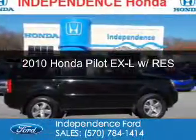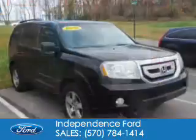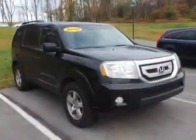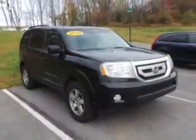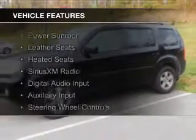This is a used 2010 Honda Pilot. It's powered by four-wheel drive, a 3.5-liter six-cylinder engine, and a five-speed automatic transmission. The features include a power sunroof,